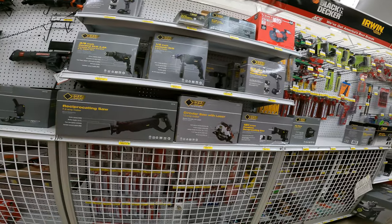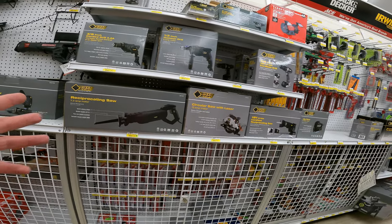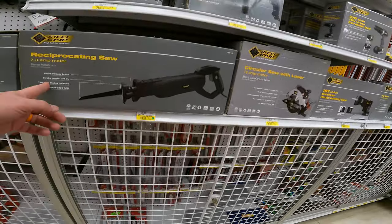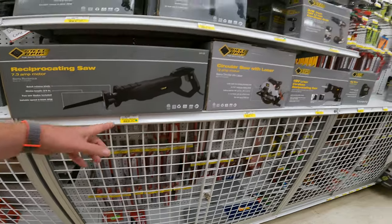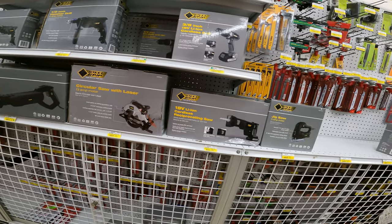I've never heard of Steel Grip. I don't know if it's something just at this Ace Hardware, but if you've heard of them let me know. A 7.3 amp reciprocating saw is $39.99. And 60 bucks for the circular saw with laser, 12 amp motor.